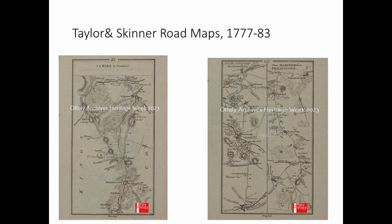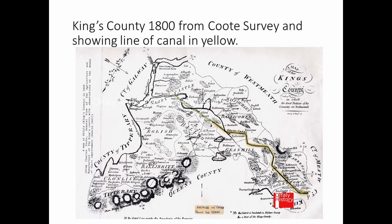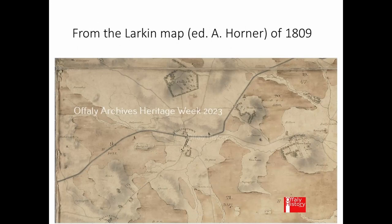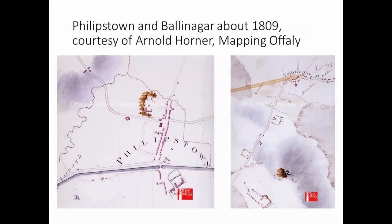In Coote's own book of 1801, a map of the county shows the Grand Canal reaching close to Tullamore, highlighted in yellow. The Larkin map, published by Arnold Horner in recent years, is getting to very accurate — you can see the town of Phillipstown, to the north the lovely estate of Cloneril, to the right Mount Briscoe and beyond that Mount Lucas. Riverlines has no planting, suggesting it was probably already out of use. These little town maps from Larkin's work show Phillipstown in 1809, where Ballinagar was populated with small cabins while Phillipstown had more substantial houses.